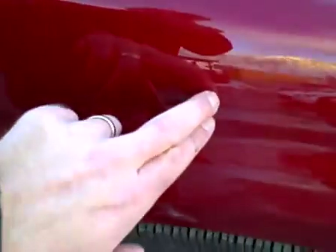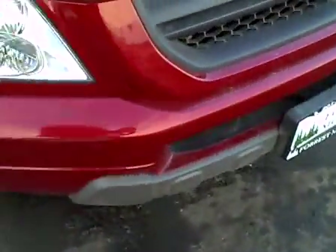And the front right fender — very light scratch right there. Front bumper looks good. Hood looks great. A couple of very light rock chips up here in the front, as you'd expect with 70,000 miles. Otherwise, the hood looks great.